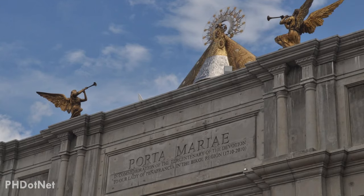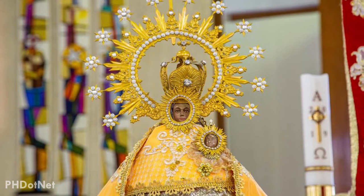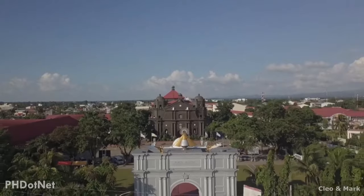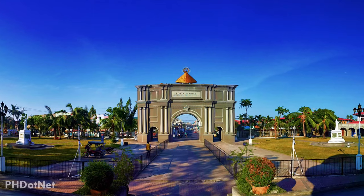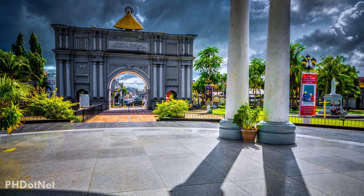Porta Maryi is a commemorative arch built to celebrate the 300 years of devotion to Our Lady of Penafrancia. It is located just in front of the Naga Metropolitan Cathedral and has gained popularity for its beauty. Having it built near the Naga Metropolitan Cathedral also complements the church well.